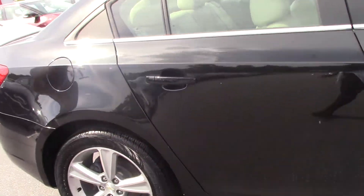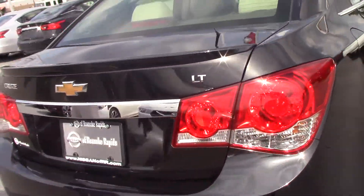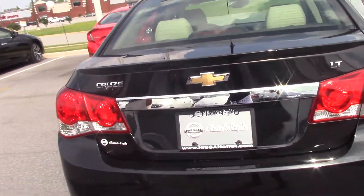Come to the back of the car — you got a little sporty spoiler on the back. It's an LT model, Chevrolet Cruze 2014.